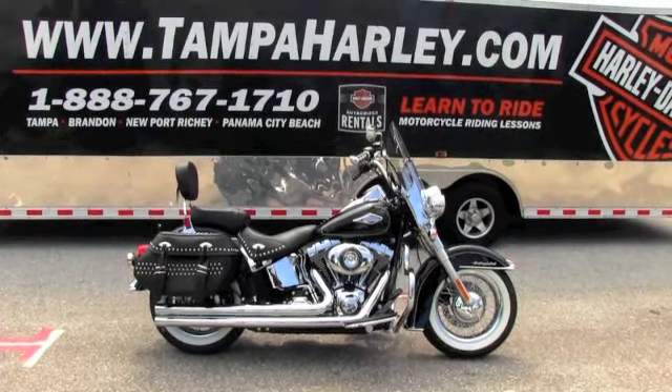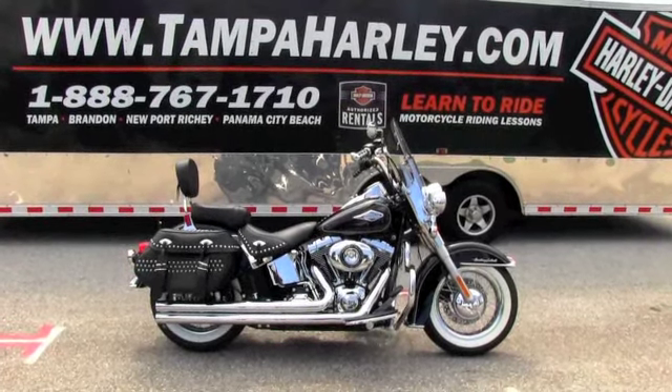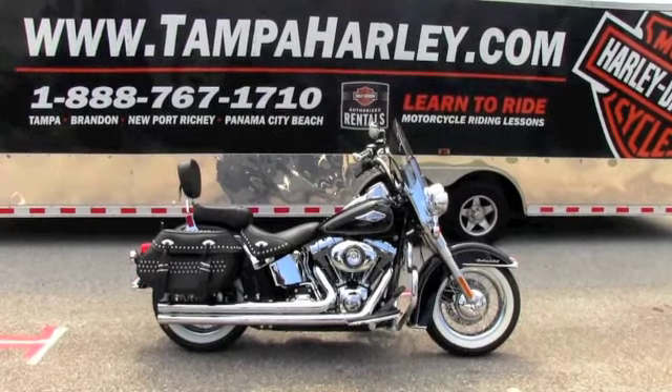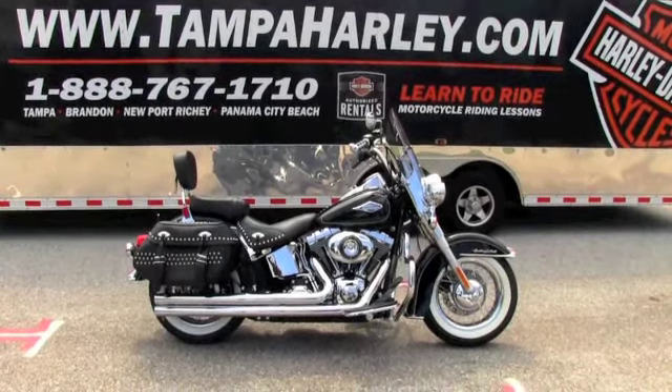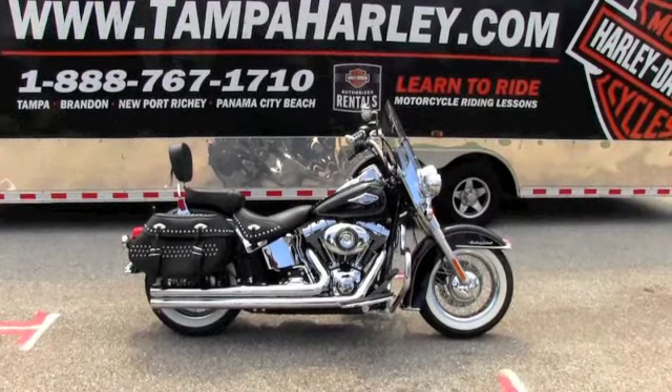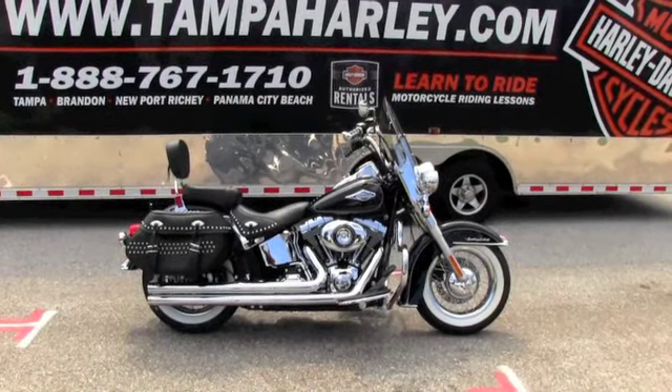We ship used bikes anywhere in the world, so check out this like-new Heritage Softail and the rest of our inventory at TampaHarley.com, and always have a kick-ass, awesome, rocking Harley day.